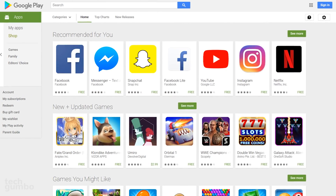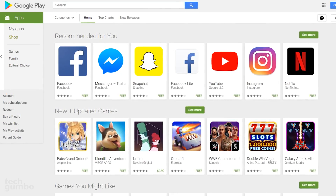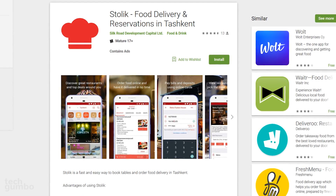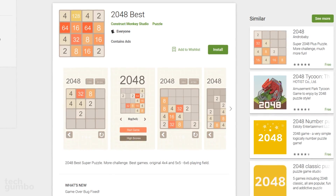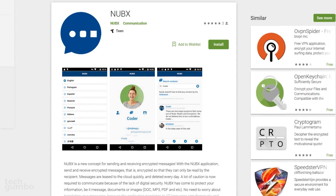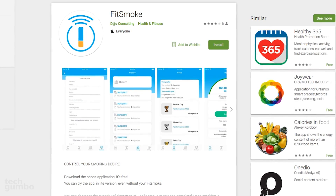Now I'll quickly show you four apps in the Google Play Store with less than 1,000 installs that you should avoid: Stolek Food Delivery and Reservations in Tashkent, 2048 Best, the messaging app NubX, and FitSmoke to control your smoking desire.